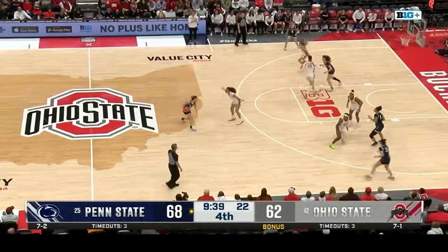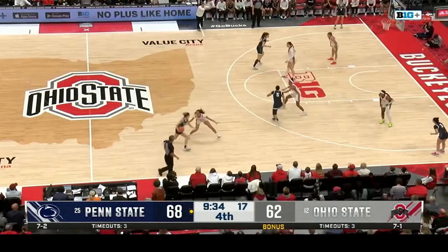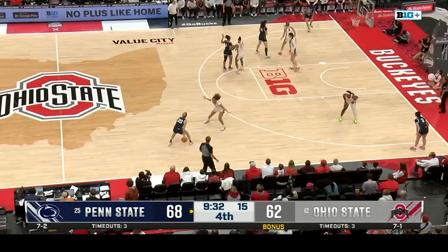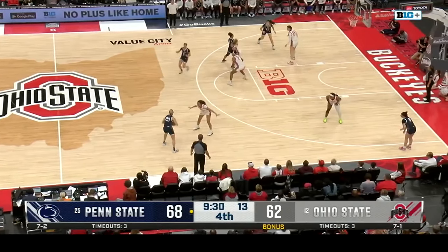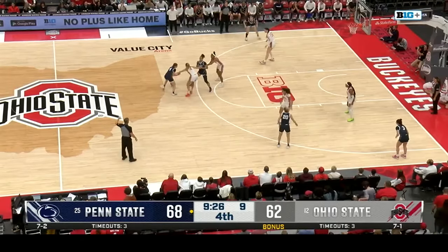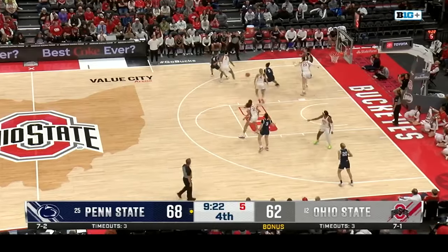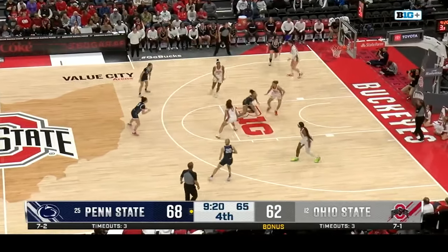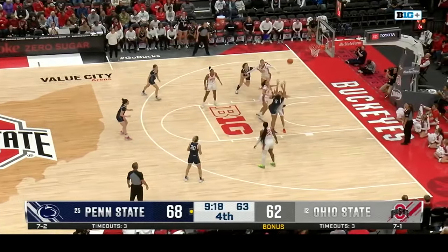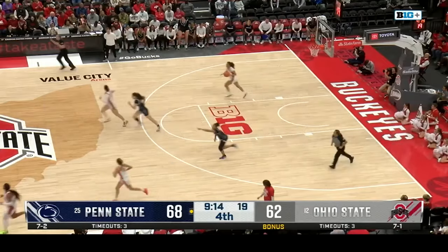Shot clock turned off with ten to go. McKenna Marisa has been dangerous today with 18 — will she take the last shot? She gives it up to Lavelle, misses. McMahon going to have to put it up — it was close, but Penn State's second quarter is how they're up 10. They outscored 24-14. Not a good record when trailing at halftime for McGuff's team.